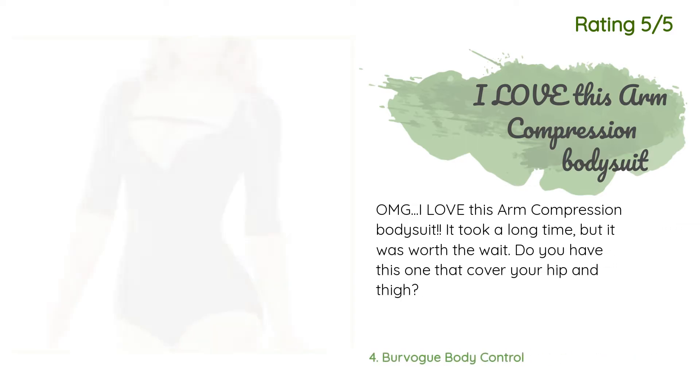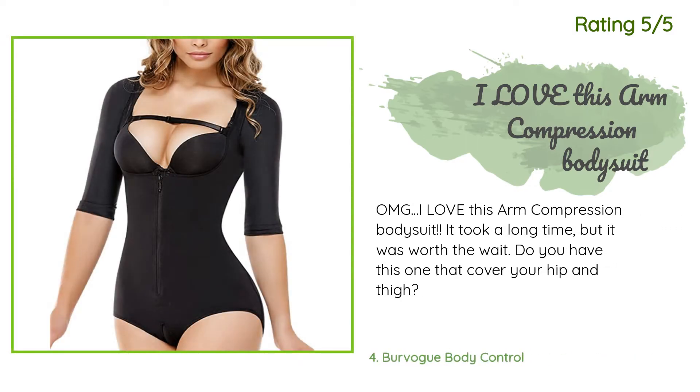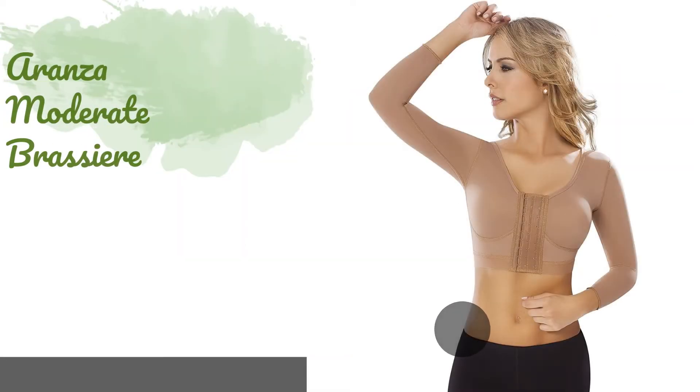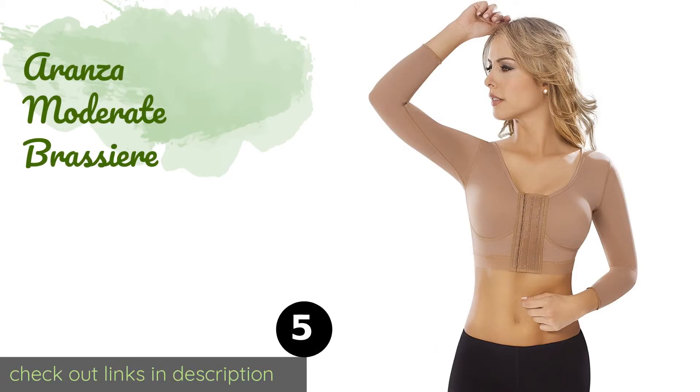Another happy customer said: OMG, I love this arm compression bodysuit. It took a long time but it was worth the wait. Do you have this one that covers your hip and thigh?